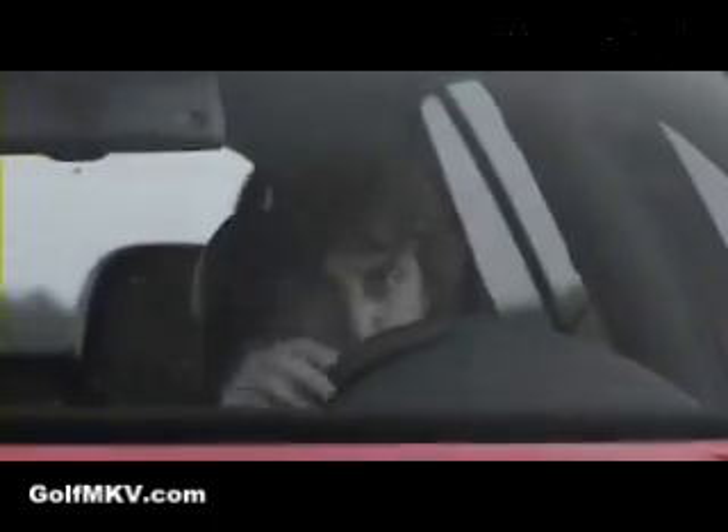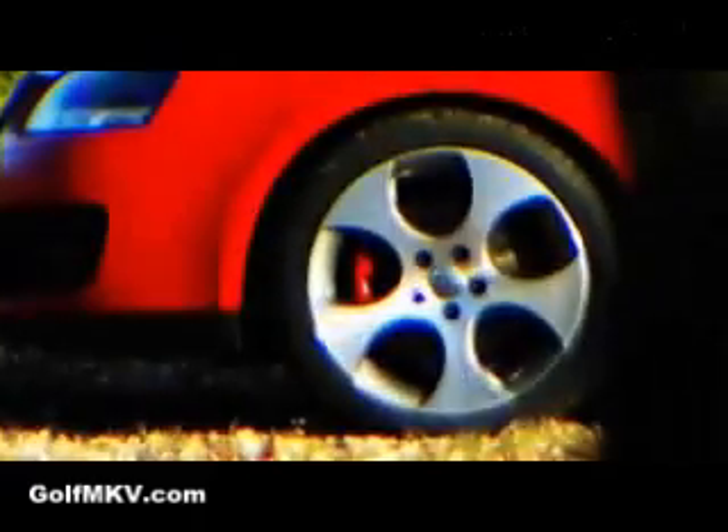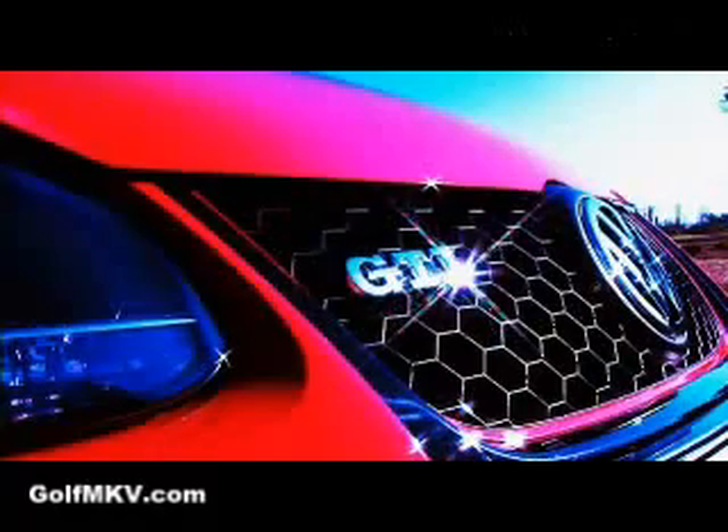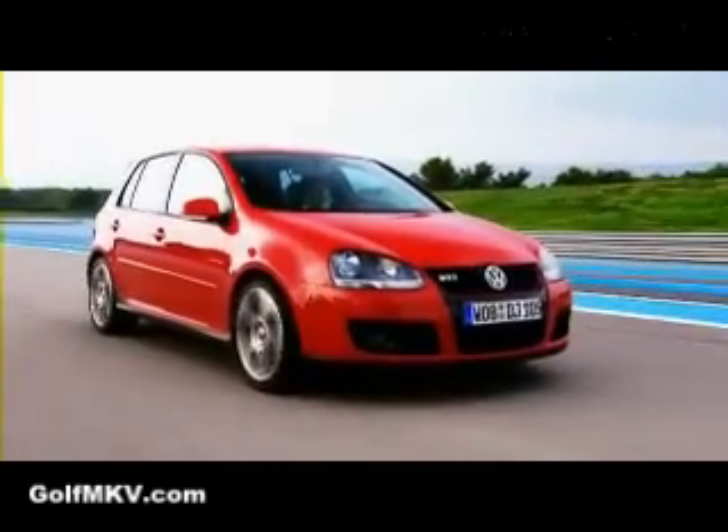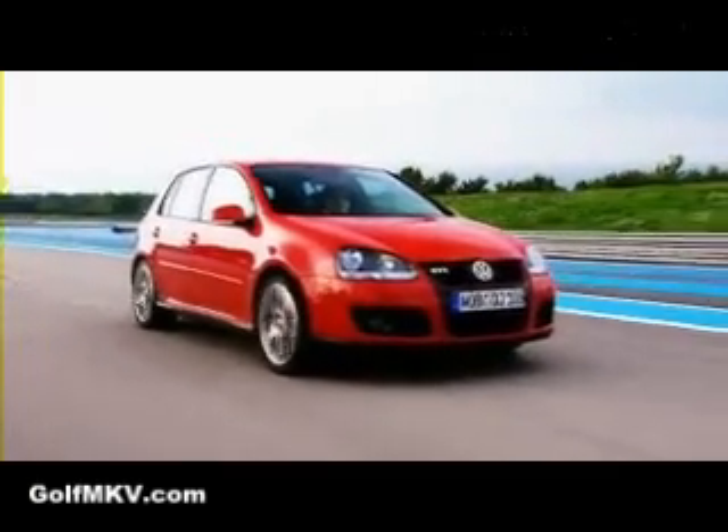Fifth Gear's favourite hot hatch is the Honda Civic Type R. This is its big new rival and I'm heading to Paul Ricard to see if it's any good — the Volkswagen Golf GTI. Unfortunately, it's heavier than the Civic, it's slower than the Civic, and at £20,000 it's £4,000 more than the Civic. So why oh why would you buy one?